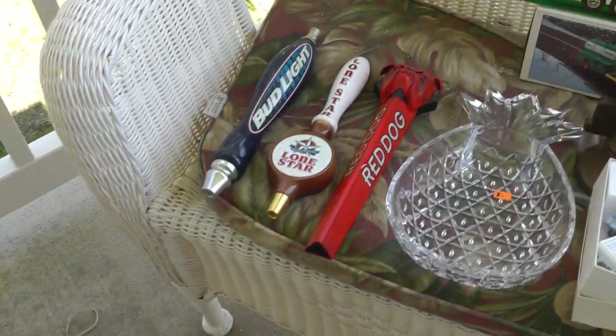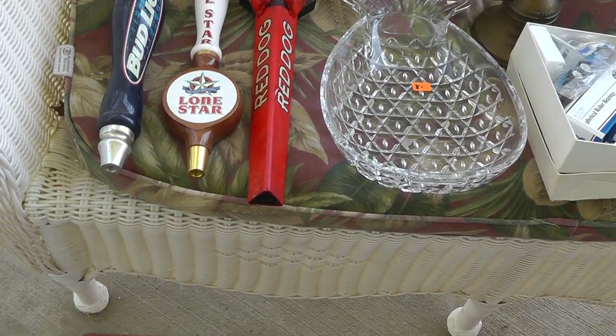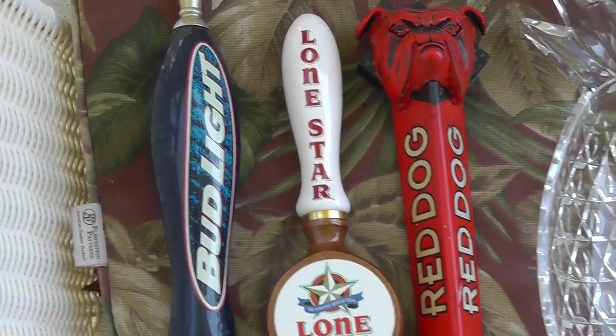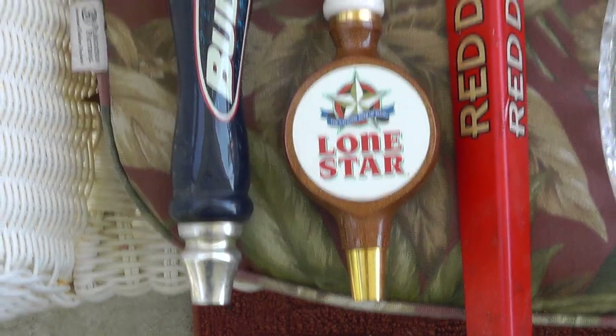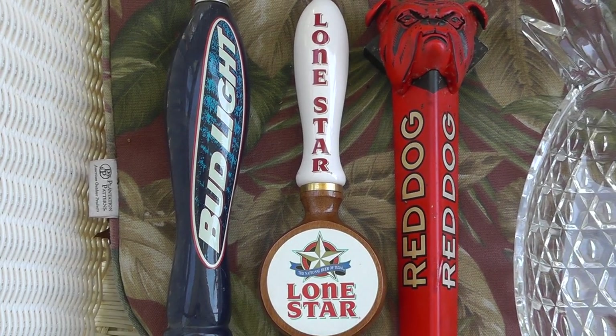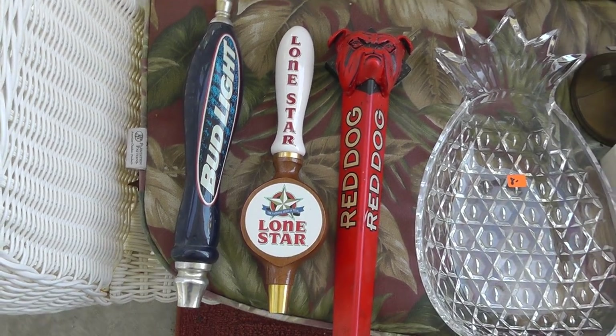Beer tap handles have been pretty good for me — got these three for $20. The Bud Light alone will probably bring about $30, so it might be about $80 in beer taps right there.